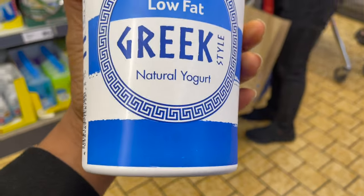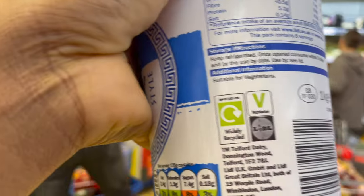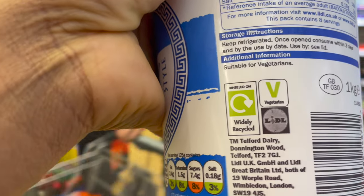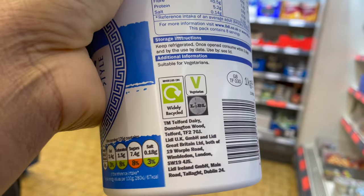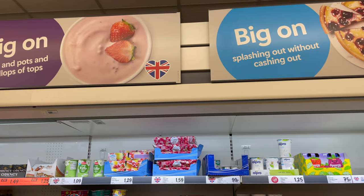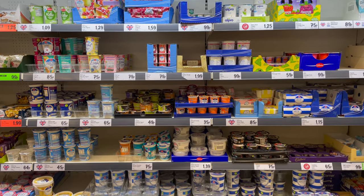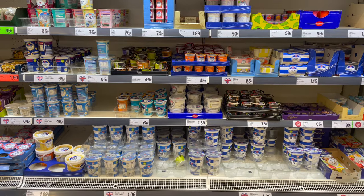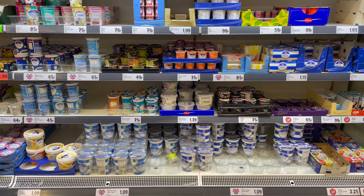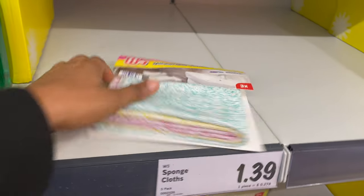Lidl-branded chocolate and Lidl-branded drinks are way more affordable than buying the same item from another brand. Always watch out for items that are directly from Lidl because it cuts the cost down, and it's just as good as buying the non-Lidl-branded version. I also picked up these sponge cloths for £1.39 — you can use them wet or dry.